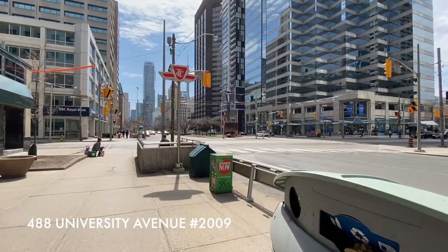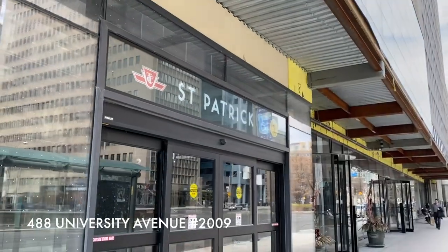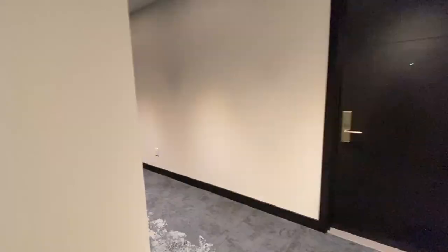Welcome to 488 University, right at University and Dundas — a community located around the top of the St. Patrick subway station on the University line.